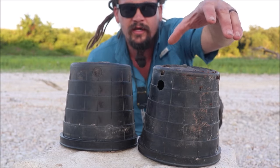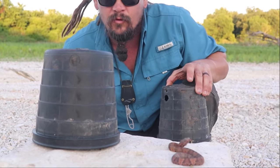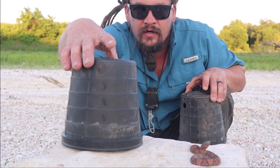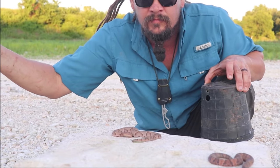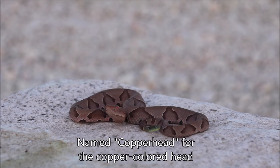In this video we'll be talking about the difference between baby cottonmouths or water moccasins and baby copperheads. The copperhead, or Agkistrodon contortrix, is an eastern copperhead and it gets its name from the copper colored head that it has.